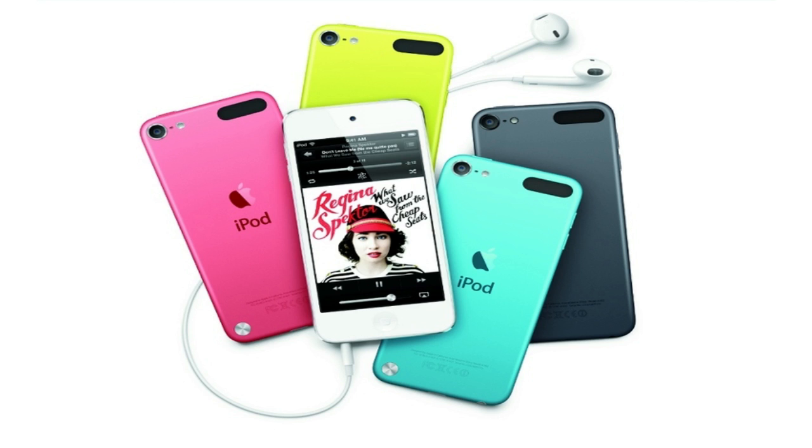So yeah guys, that's pretty much it for this video, just going over the specs for the new iPod Touch. Don't forget to like, comment, and subscribe — that really does help me out. See you in the next one.